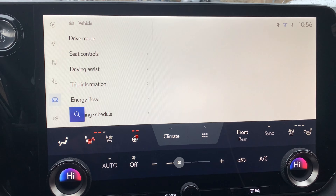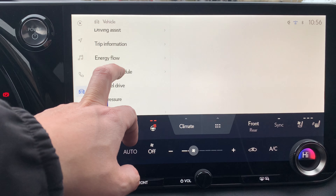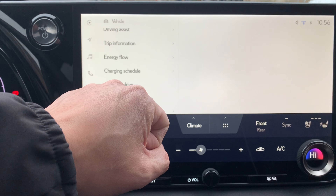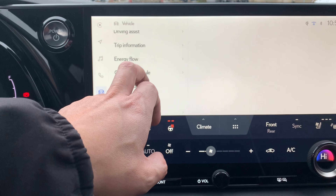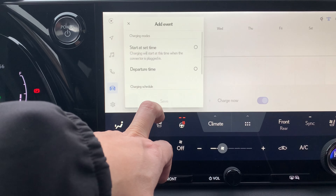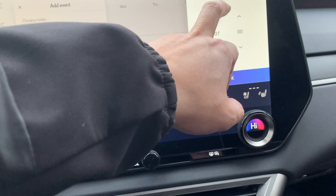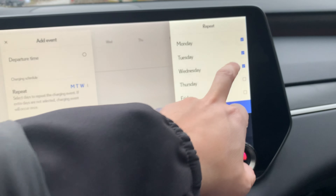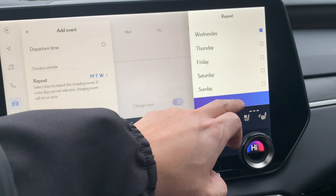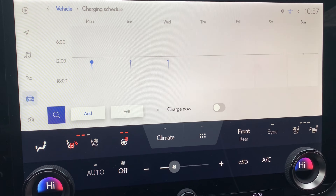On all electric and plug-in hybrid vehicles, you can set a charging schedule so that charging will automatically start at a time you set. This is useful because you can save a lot of money by setting charging to start at night during non-peak hours when utility companies charge less. You go into the charging schedule, add a schedule, set your time, and then select the dates you want. It's useful to have different days — Monday to Friday might be your work days and Saturday and Sunday your weekends — so you might want a different schedule.